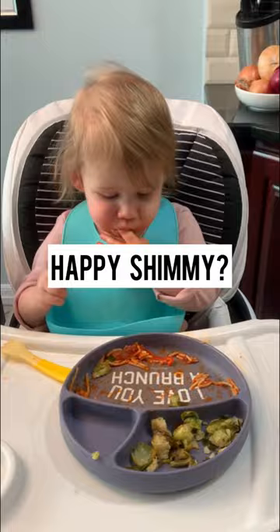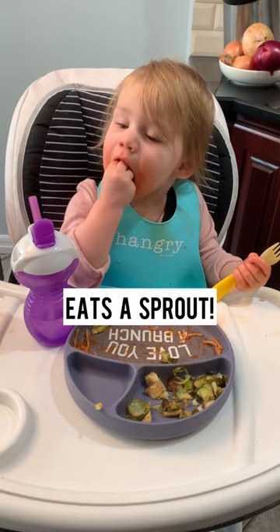She takes a brussel sprout on her own. Chews with a fish face. She's all done.